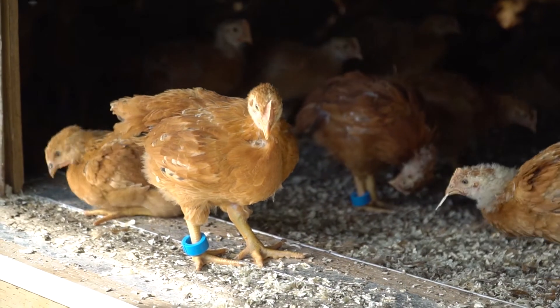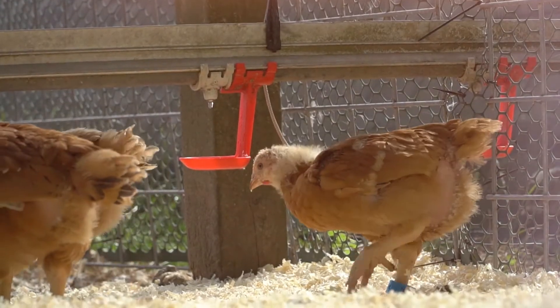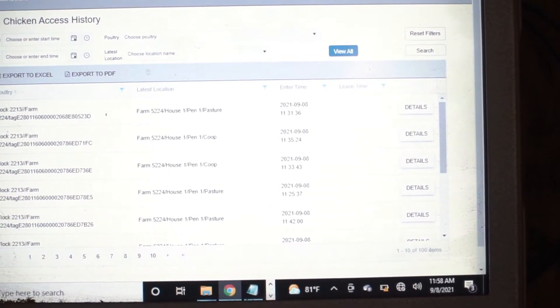While we have more work to nail down the technology, we believe in this approach of asking what the chicken wants and putting actual data behind our care practices. Here we can see the last location of the bird and what time it arrived in that location.